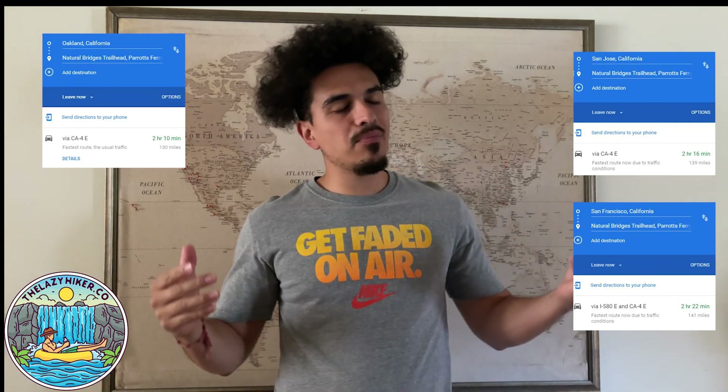From the Bay Area, we're talking about a two-hour drive, so per all the other watering holes, it's pretty far out. You're looking at a 20-minute hike, 40-minute round trip, one mile to get there, roughly around like 10 minutes.